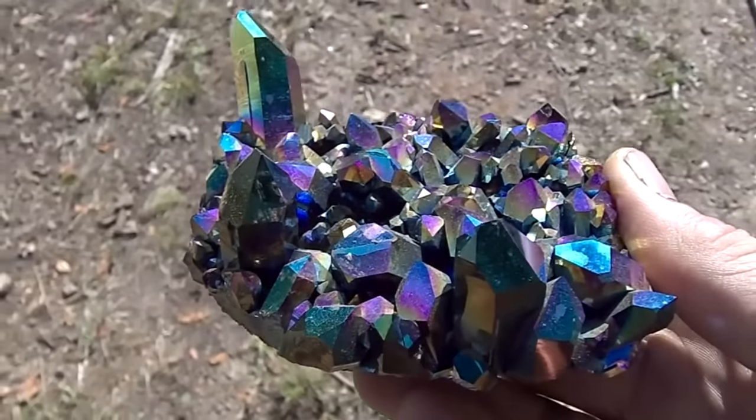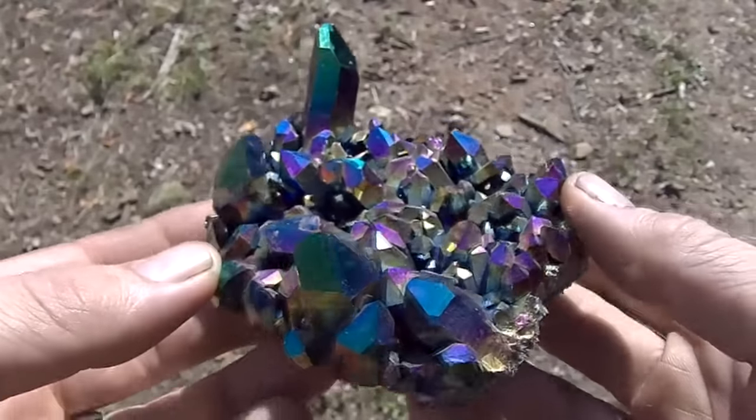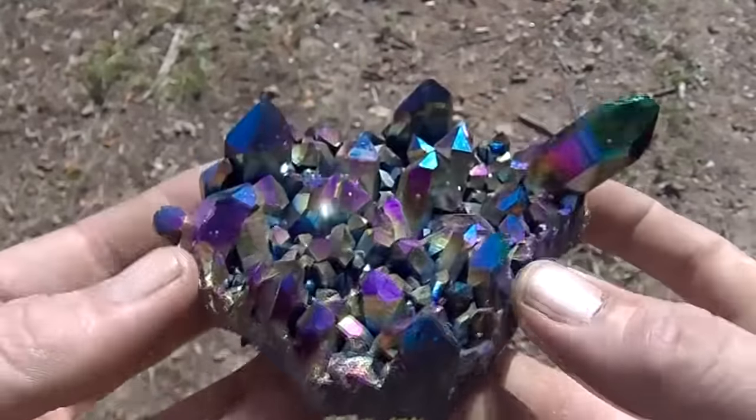Here's a beautiful dark cluster of titanium quartz. The titanium content can produce a variety of different colors, and this specimen is in excellent condition.